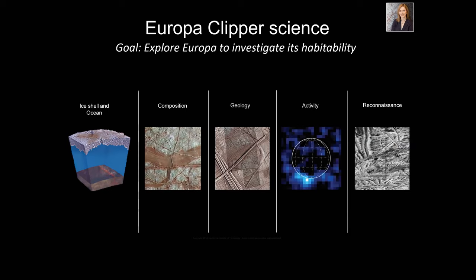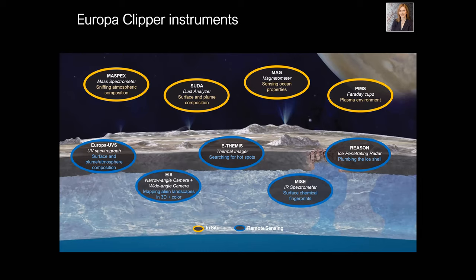The goals of the Europa Clipper start with the science: we want to understand the ice shell and the ocean, understand the composition and geology, investigate whether Europa is active today, and do reconnaissance — taking images of the surface at high enough resolution to prepare for a future lander. We have nine different experiments and will measure the gravity field as well.